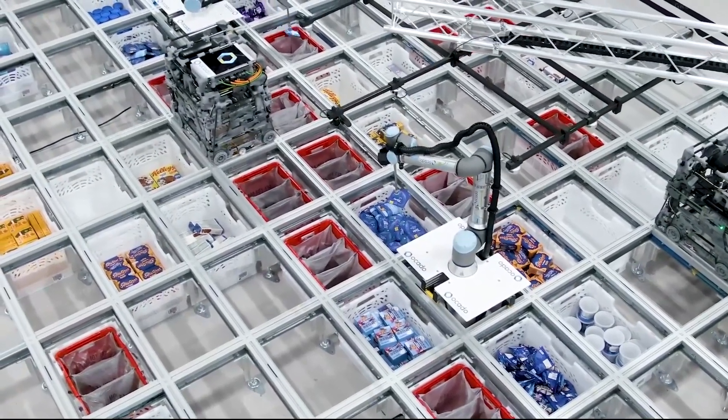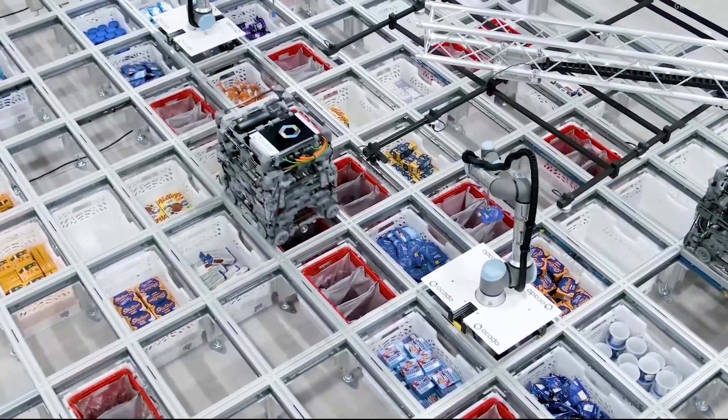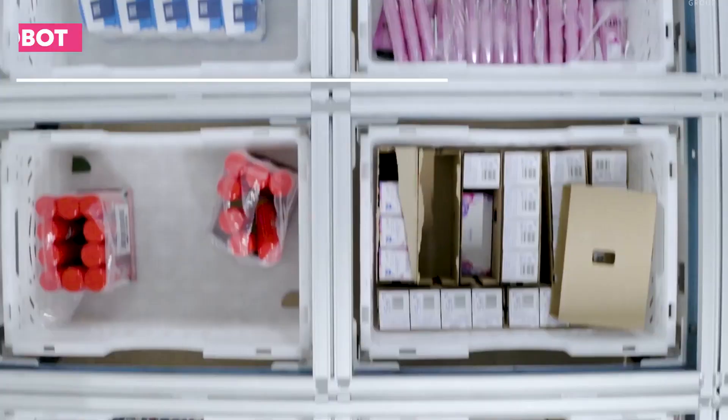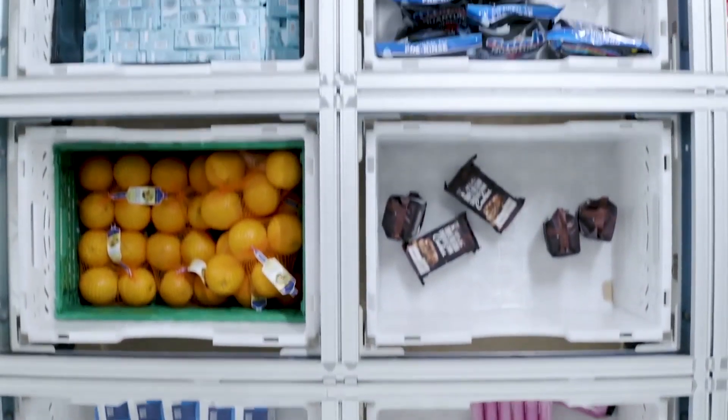Are you prepared to witness the most incredible automated warehouse in the food industry? In the ever-evolving landscape of e-commerce and retail, the need for efficient and innovative solutions to meet the demands of consumers is paramount. Ocado, the UK-based online grocery retailer, has set new standards with its revolutionary robot warehouse technology.